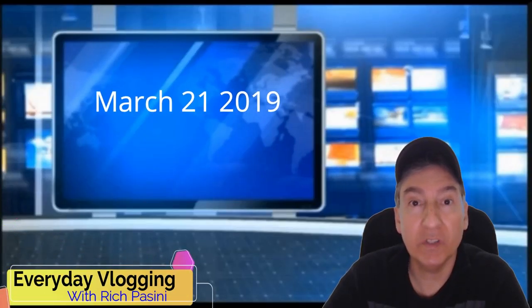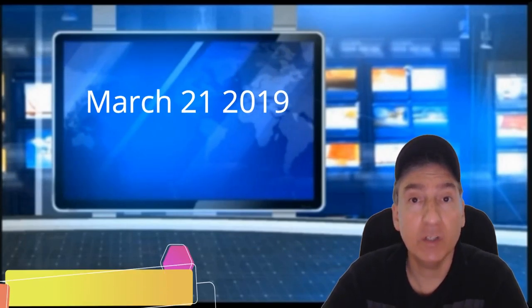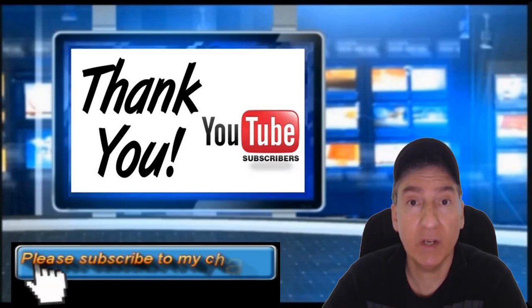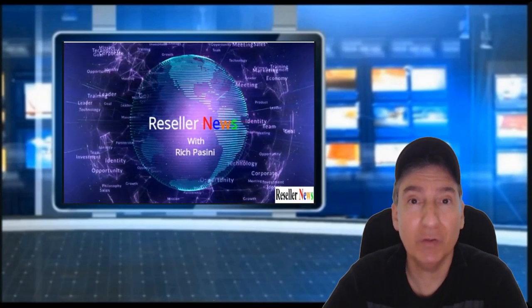Hi and welcome to Everyday Vlogging with Rich Bassini. Today is March 21st, 2019. Thank you for tuning in. I just want to start off by saying thank you to all the new subscribers who recently subscribed to my channel — it is greatly appreciated. I hope you like the content and come back for more. Today I want to do the reseller news, so let's get right to it.